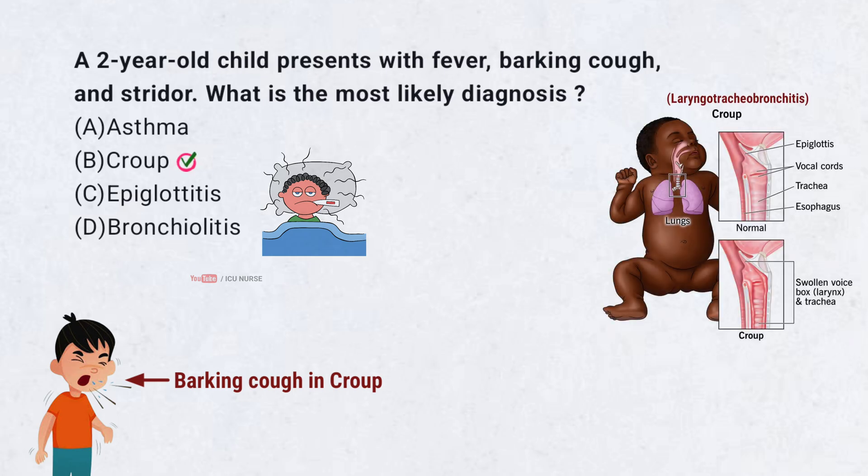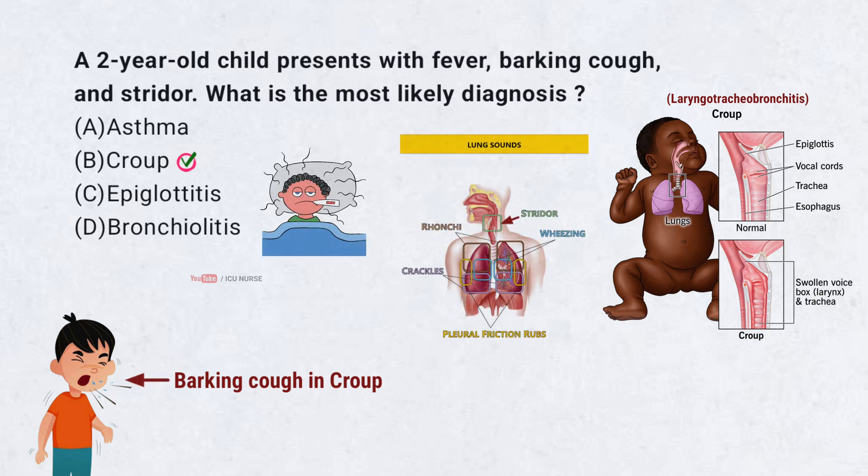Croup, or laryngotracheobronchitis, is characterized by a barking cough, stridor, and fever. It is caused by viral infections, most commonly parainfluenza virus. The inflammation of the upper airway narrows the trachea, leading to the classic symptoms.